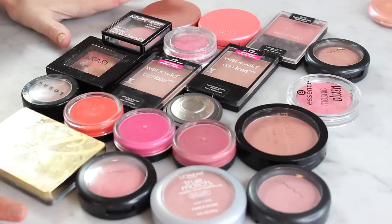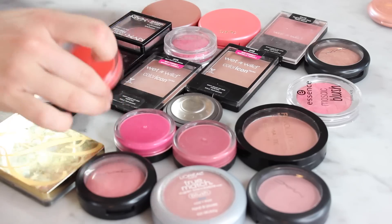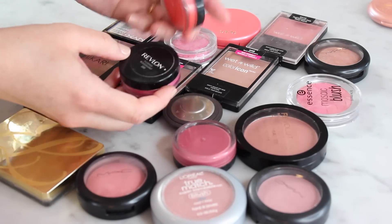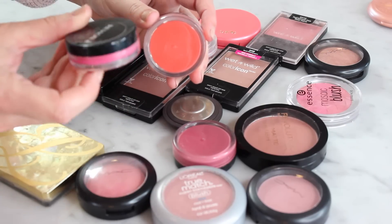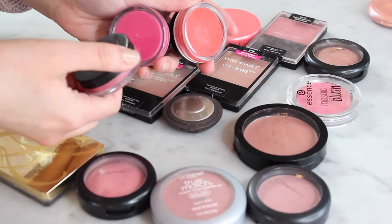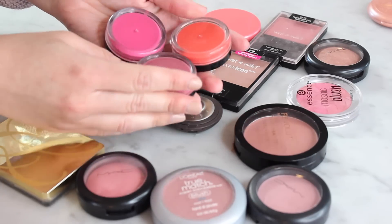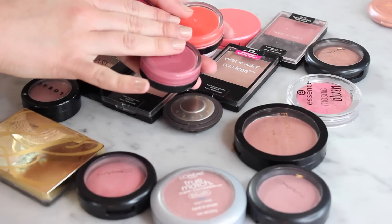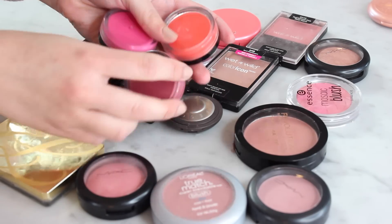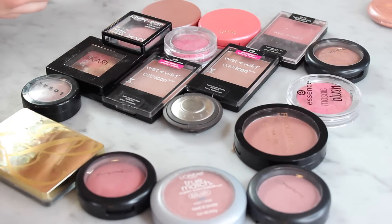I have a good bit more and we're just gonna dive in here. The first thing I see that needs to go are these cream blushes. These are the Revlon Photo Ready cream blushes in Coral Reef — the orange — Flushed, which is a hot pink, and Charmed, which is the more mauve color. I actually loved these but they are old. They're definitely past their prime and I just don't reach for cream products as much as I used to, so those have to go.